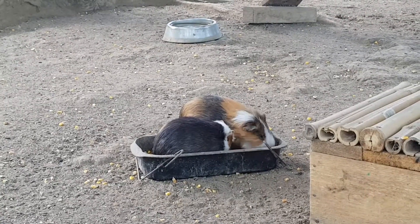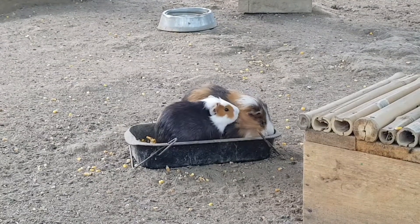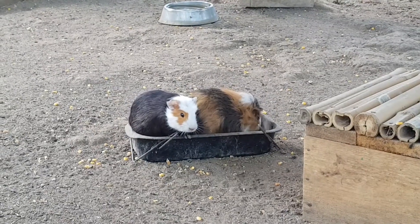The South American guinea pig is larger than the European and North American ones and is considered edible by humans. Guinea pigs are the most widely used animals in lab tests, and in Europe alone 250,000 guinea pigs are sacrificed each year in the name of science.